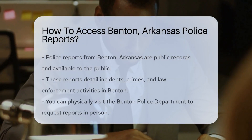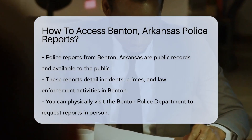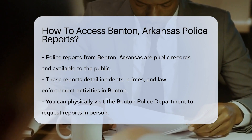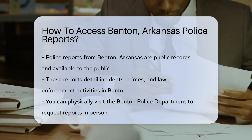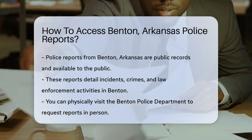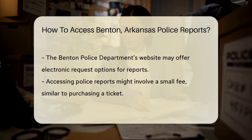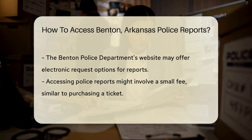Ever wondered what the police in Benton, Arkansas are up to? Well, their reports aren't top secret. In fact, accessing police reports from Benton is quite straightforward. Whether you're a concerned citizen, a curious cat, or just someone with a keen interest in local happenings, getting your hands on these documents is easier than baking a pie, and almost as satisfying. Police reports are official documents that detail incidents, crimes, and other law enforcement activities. They're like a diary, but for cops. And they're public records, meaning they're available to you, me, and anyone else who wants a peek.